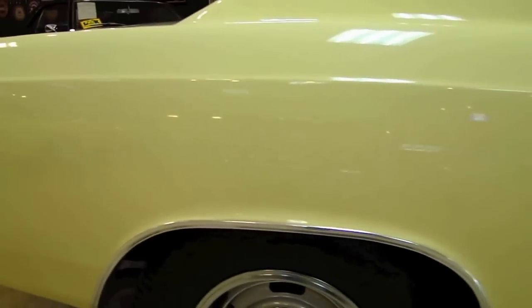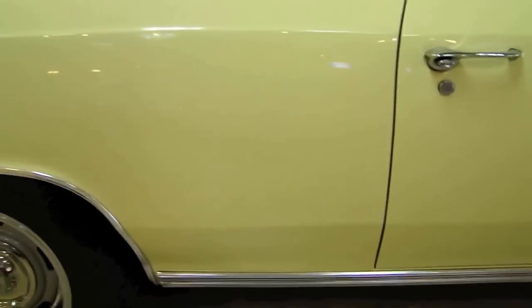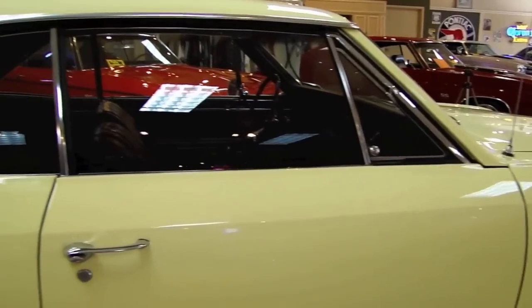By now I think you've seen the reflection in the paint. I left the glass up on this side — glass is in great shape, probably replaced at some time.